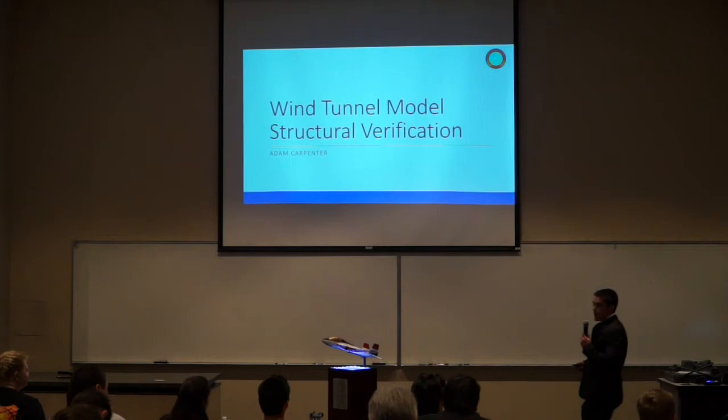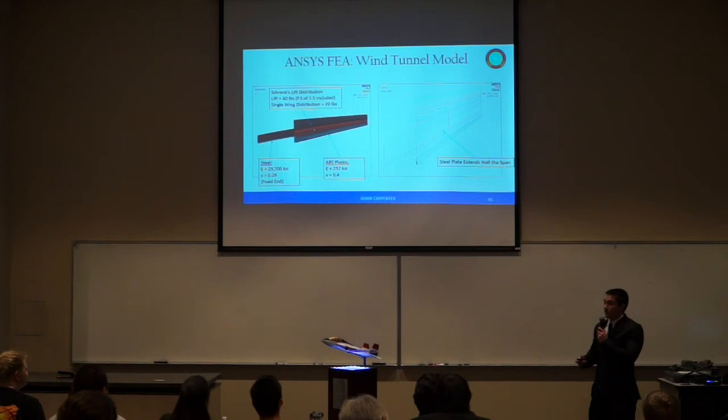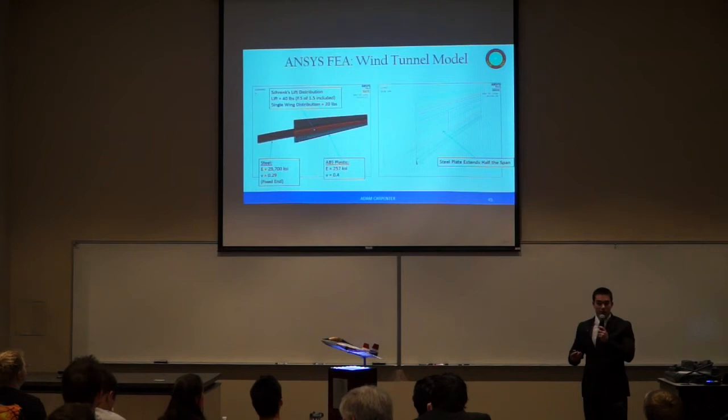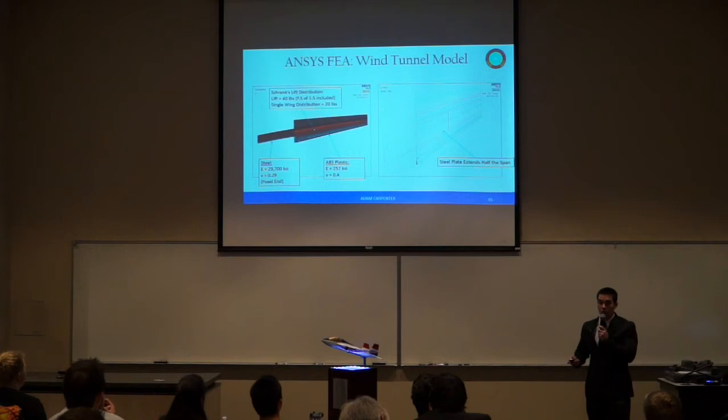I'm going to be going over the structural verification of our wind tunnel model. To verify that our wing assembly wouldn't fail in the wind tunnel and to reduce risk, we created an ANSYS model. The original design consists of a steel plate inserted into our plastic wing extending roughly half the span. Our model features a shear-slip distribution loading adding up to a total of 20 pounds — the maximum aerodynamic loading of 13 pounds times a factor of safety of 1.5. The model features two sets of material properties: one for the steel plate and one for the ABS plastic.